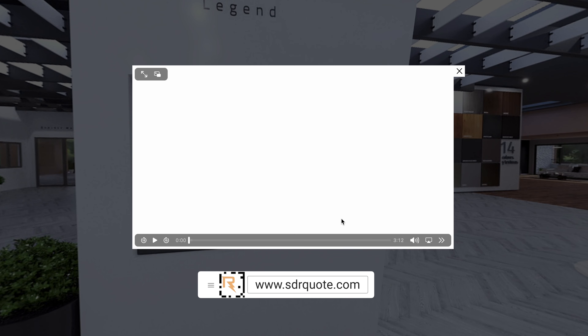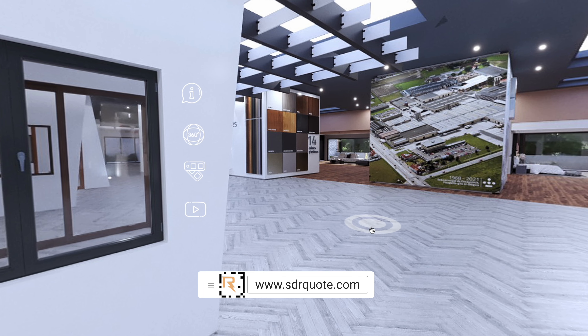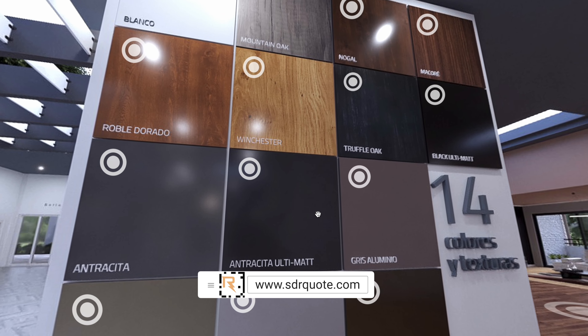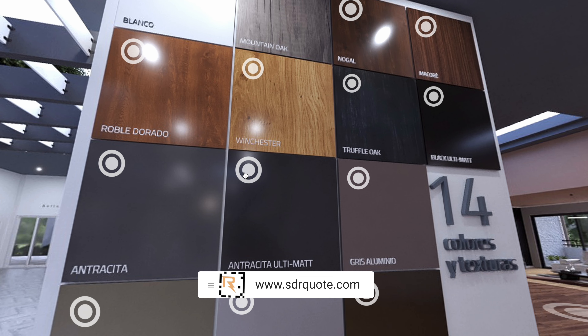This isn't just a static video. It's a fully interactive experience where viewers can look around, zoom in on products, and get a feel for what you're showcasing. It's like having your booth open 24-7 to anyone with an internet connection.